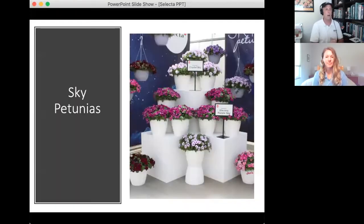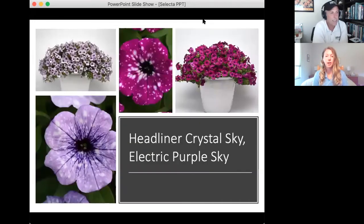Chris transitions to a screen share to look at three Selecta One varieties. He asks about what's new in sky petunias. Becky explains they doubled their sky assortment this year — they had three before and were able to launch three new sky products, which is very exciting. The sky petunias are some of their most beloved, with a very novel pattern that drives their social media crazy.